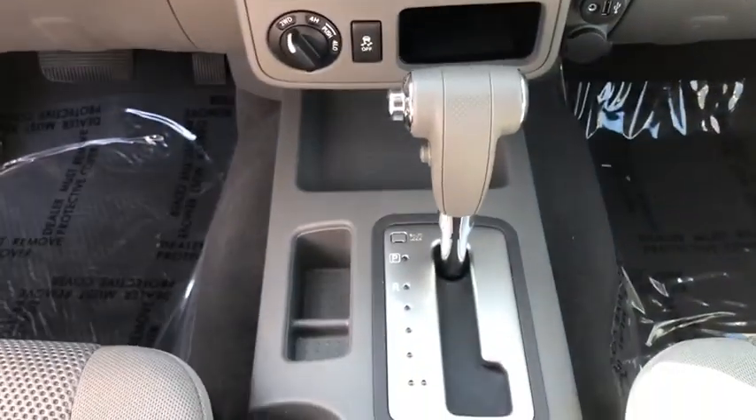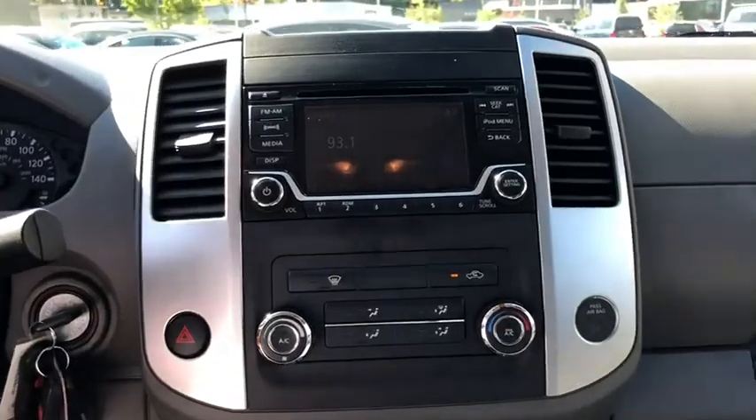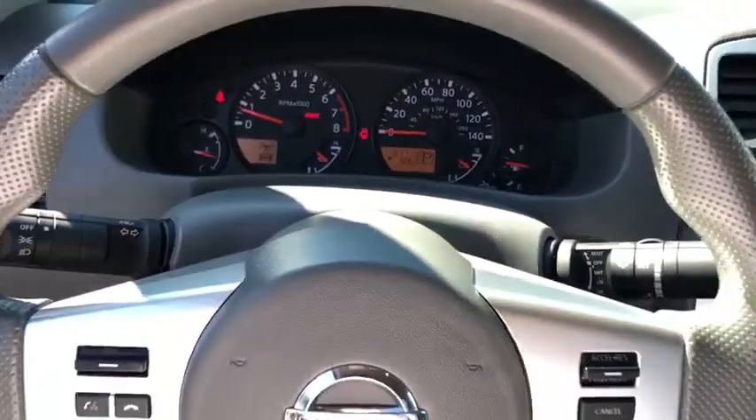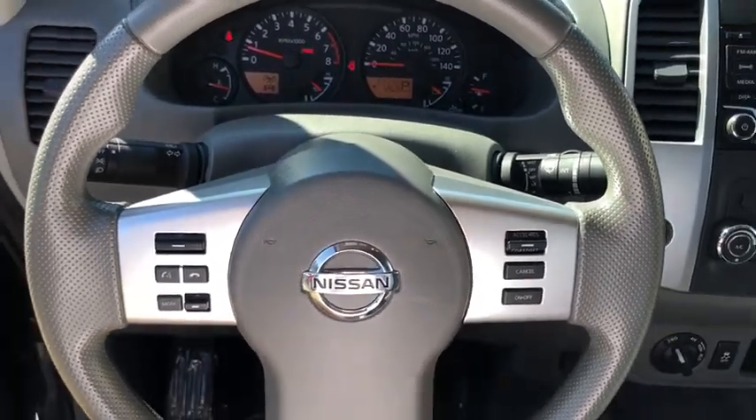Power door locks, bucket seats, power windows, bed liner, side-head airbag. This vehicle offers reliability and good looks at a great price. So come in and take a test drive today.